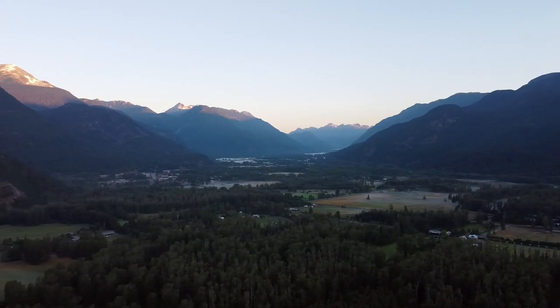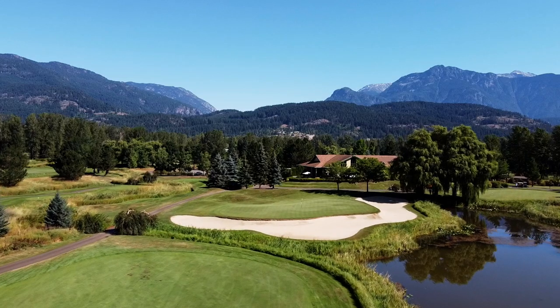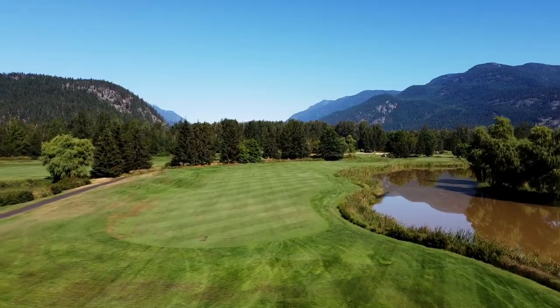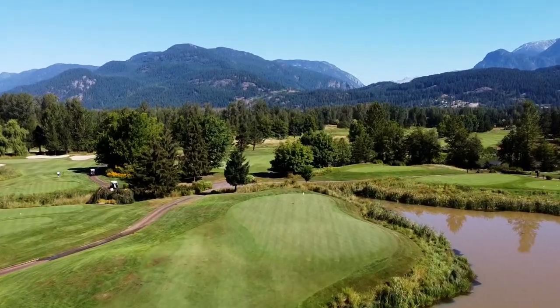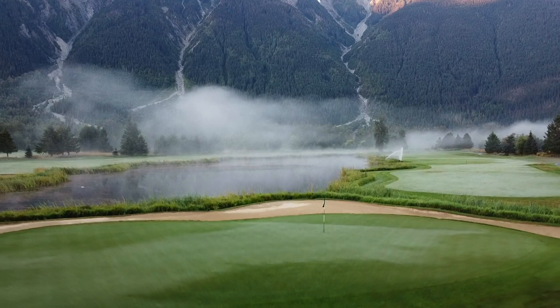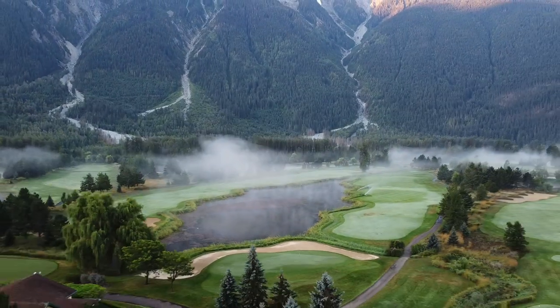It's a top 25 course in Canada and is known for its immaculate course conditions. It is in a very lush landscape. You also want to watch out for the water — there is a ton of water at this golf course, and as a result, it definitely rewards tee-to-green ball striking, especially on your approach shots.